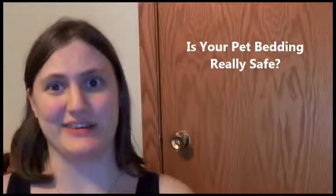Hi everybody! Today we're going to be talking about pet bedding and what is safe for your hamster versus what is not safe for your hamster.